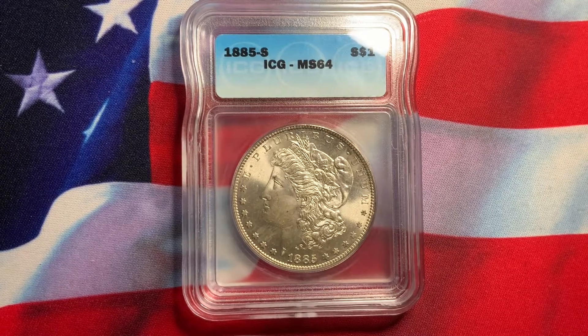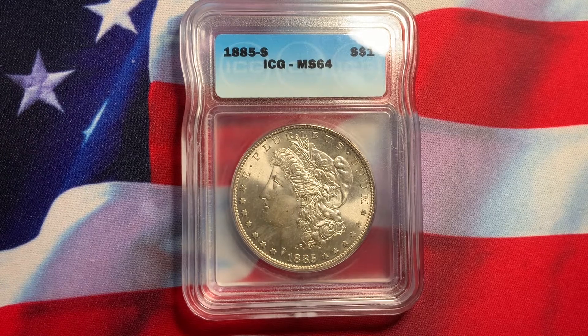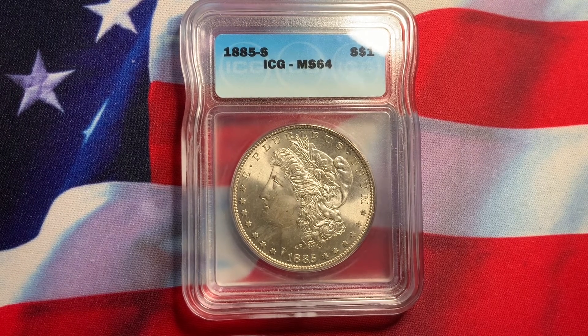Welcome everybody to Rare World Coins. Hopefully I'm providing you with some useful information on particular coins or world coins, and hopefully that information will help you out as far as your collection or investment. Today what we have here is a U.S. Morgan dollar.